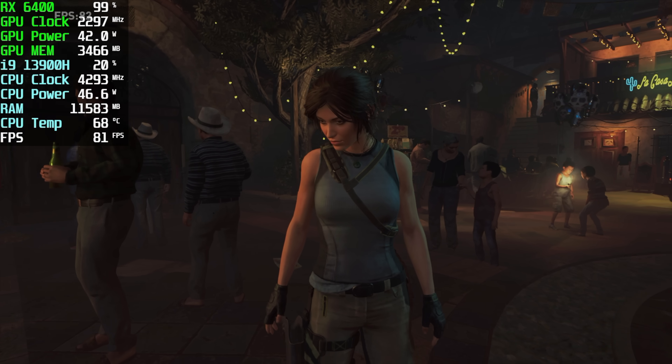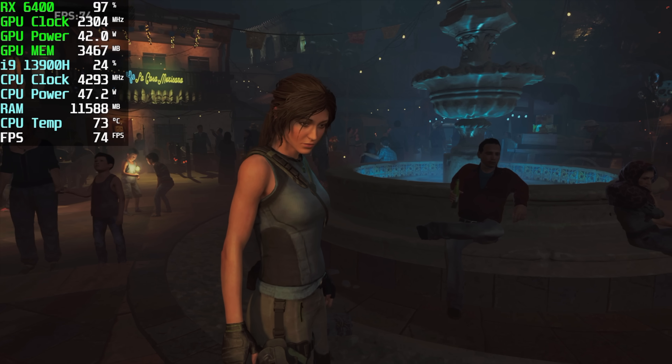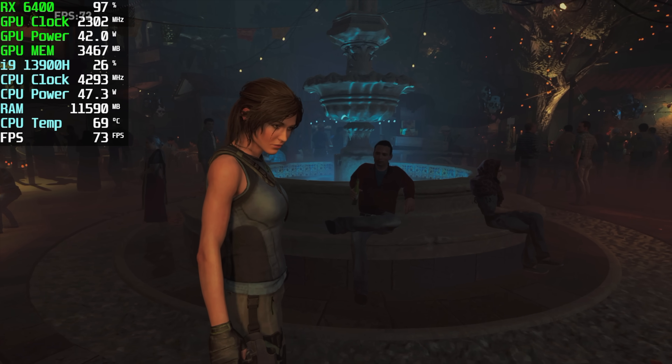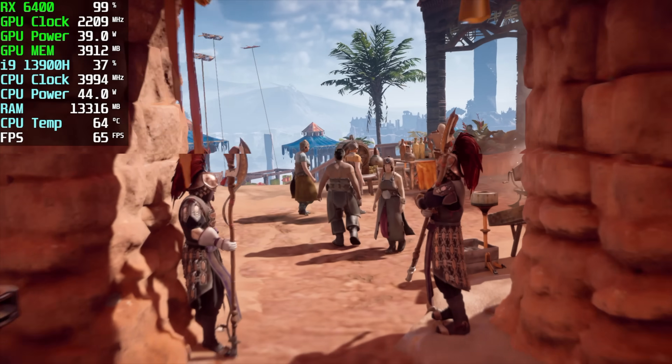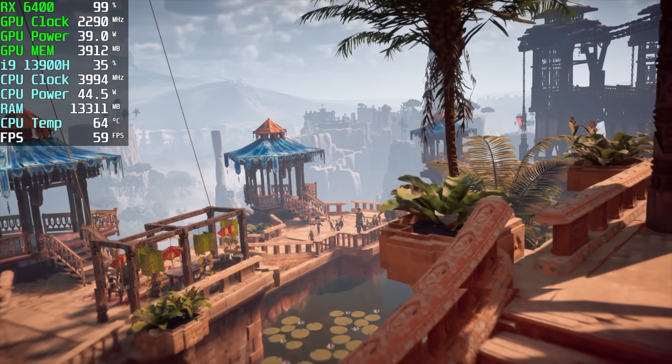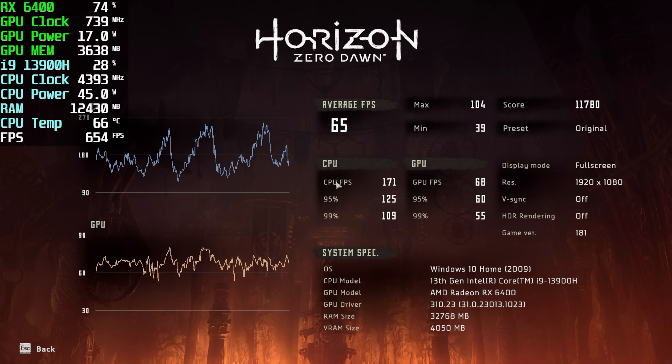I also ran the built-in benchmark for Shadow of the Tomb Raider. Initially at medium settings with no resolution scale, we only had an average of around 61 FPS, so it was dipping under. Going down to low settings with no resolution scale, we got an average of 86 FPS — not bad at all for the 6400. I also tested Horizon Zero Dawn using the built-in benchmark. We are kind of limited by the VRAM — only 4 gigs with the RX 6400. At original settings, 1080p with no FSR, we got an average of 65 FPS.